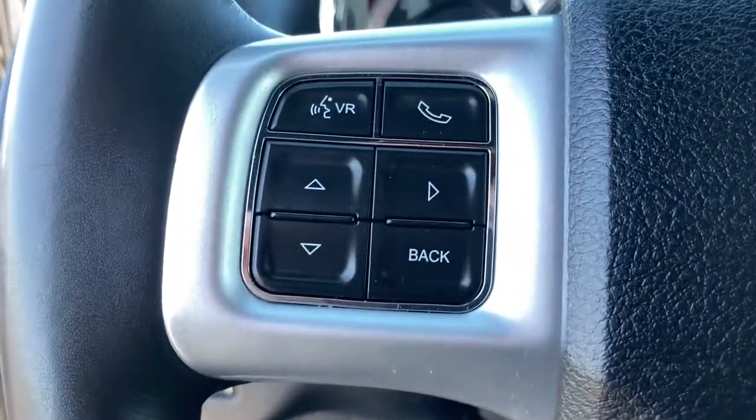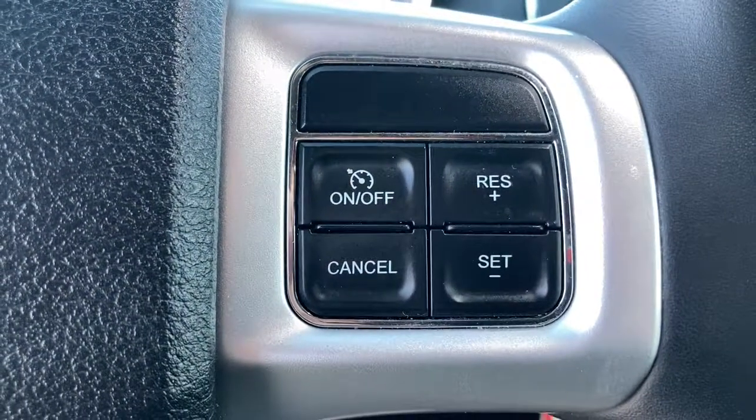Make the most of your family's growing years. Get into the Grand Caravan and enjoy the ride.